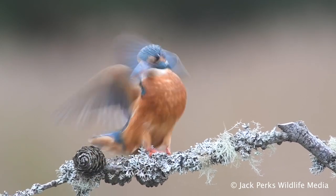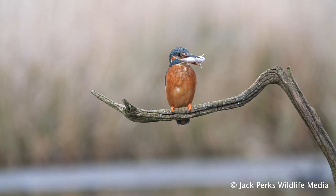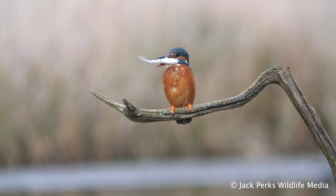Typically they use a perch to search out prey below and dive in to catch their food, but they can also hover for a brief period. They close their eyes as they dive into the water, so they are fishing blind. They bob their heads before diving to accurately judge the depth of the fish.